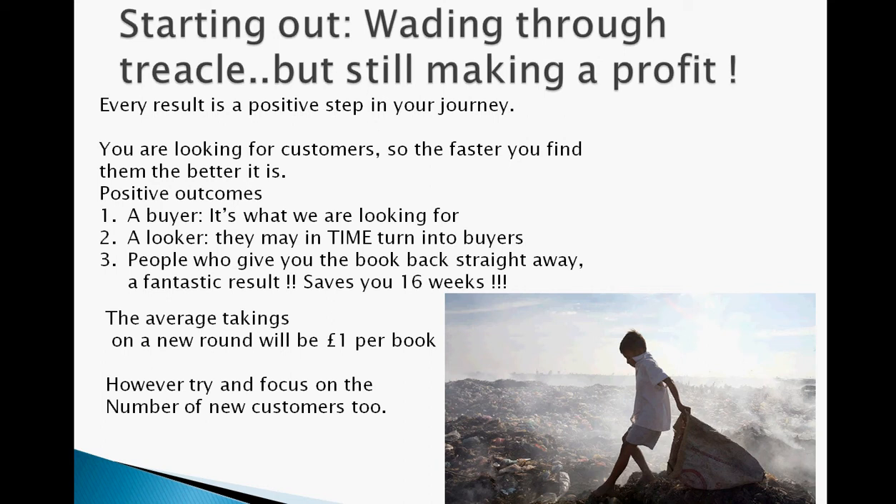The average takings based on a new round will be roughly a pound a book. Averages need to be worked out over a period of time to give any real true example. You may not average a pound a book for your first drop or your first month, but eventually when you've dropped a few thousand books out, your average will be round about a pound a book. Initially you may start off as low as 50p or 75p a book, but that will rise once you're on a customer base to £4, £5, £7 plus per book. Try initially not to focus too much on the value of the orders — focus on the customers you're finding, because at the end of the day that's worth a lot more to you.